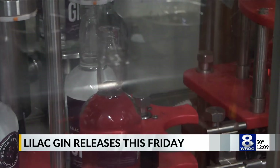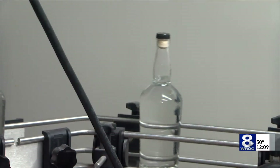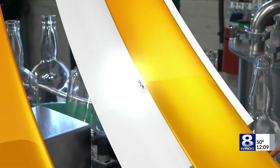Peggy Gilmartin, lead brand ambassador with Black Button, says it takes a lot of work to get the perfect floral blend. Everything — the floral botanicals — are all put into a giant tea bag and put back into the still with our wheat vodka. And that's where we get our floral blend.